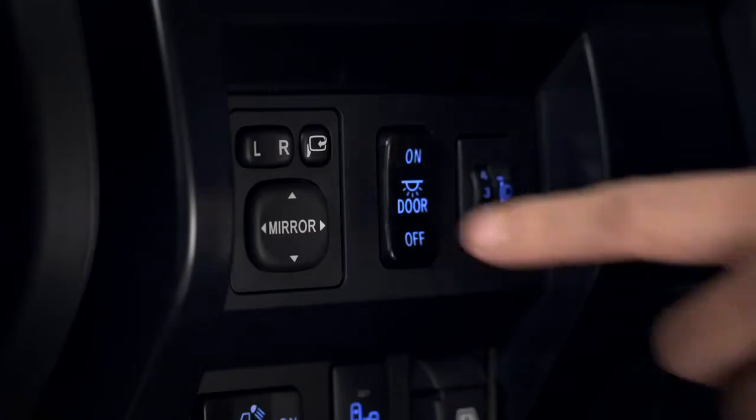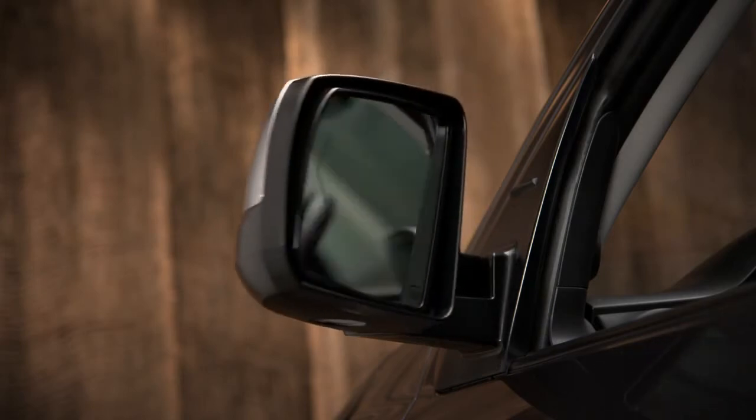Both mirrors will fold in toward the side windows. To put them back into the driving position, press the button again. That's it.